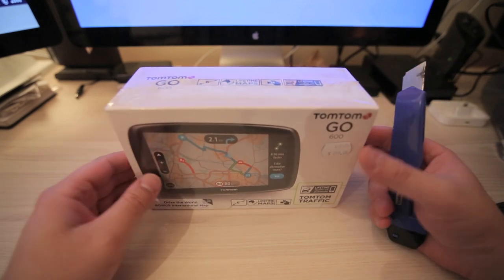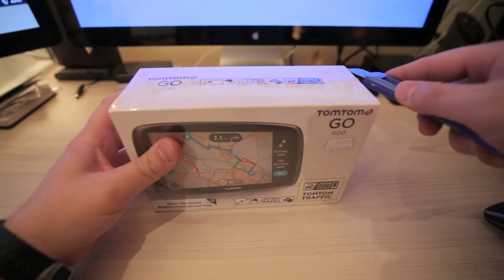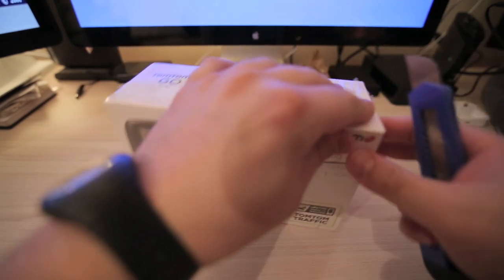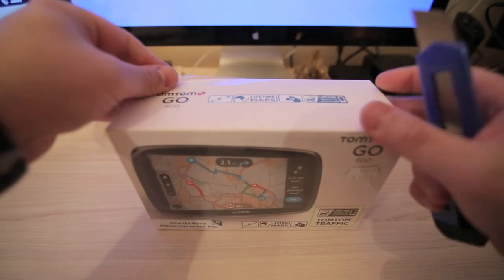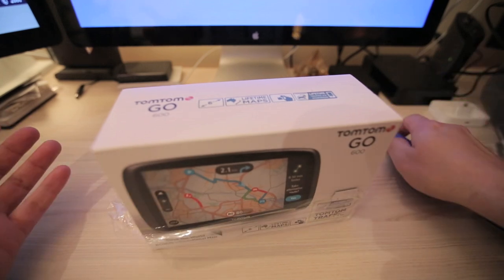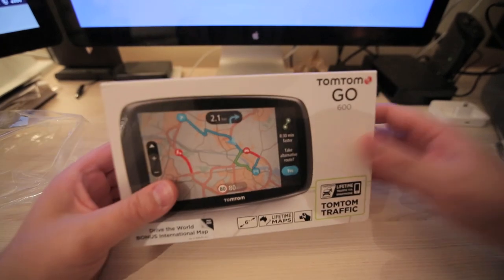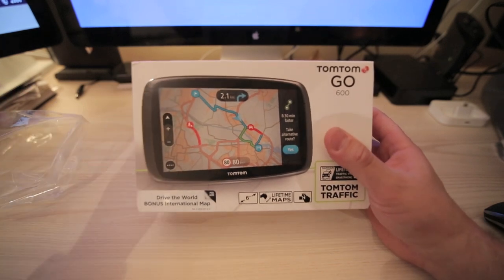I also got three years warranty with it. The reason I got this is I've received a couple of speeding fines — I was about four k's over. The thing is they cost money and I thought to myself, this is for work so I'll claim it on tax, and hopefully it'll save me from getting any further fines. It's got some cool features.